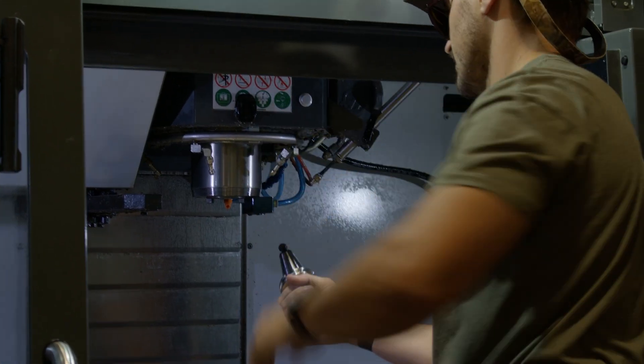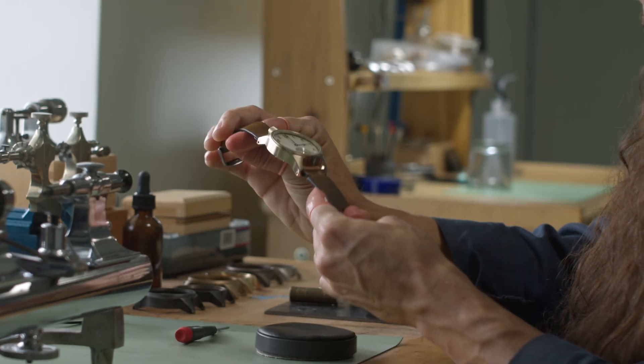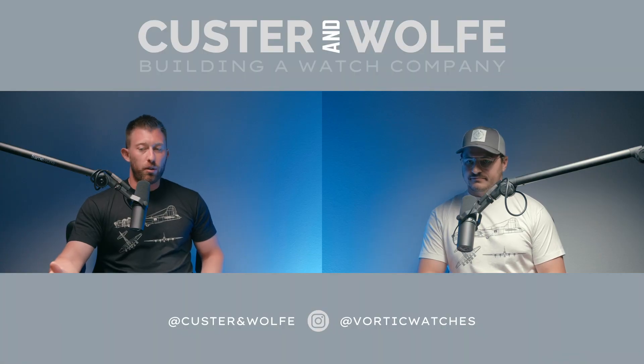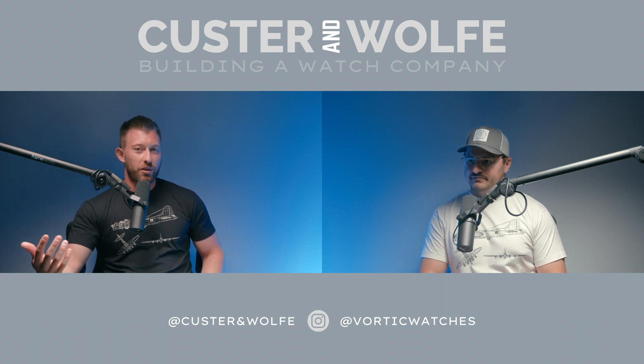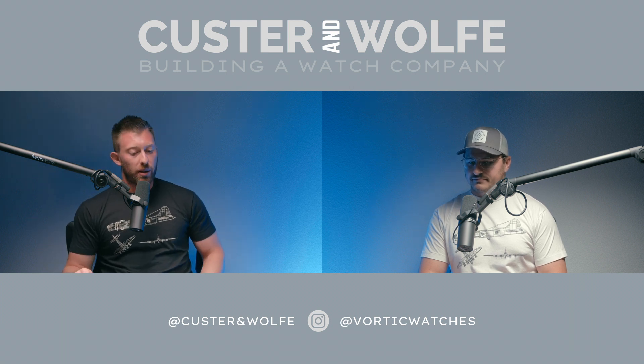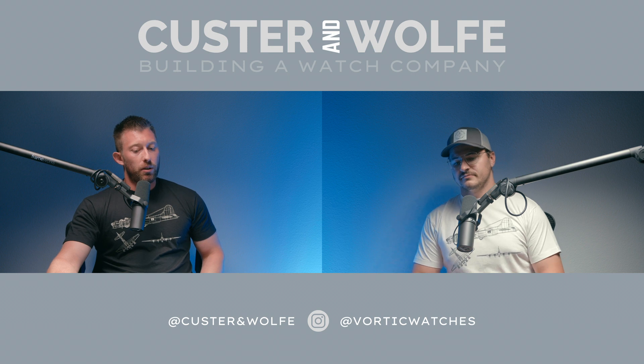It feels like such a natural next step. We started our careers glorifying those watches — that was the holy grail of watchmaking — and now as we start our own company where all the parts are made by us, it makes sense to follow the same naming scheme. We've been running Vortec Watch Company for 10 years, but a lot of people when they're thinking about us — even wearing a Vortec watch — they forget the name and say 'oh it's that Colorado watch company.' We're really the only company in Colorado that manufactures wristwatches. If you Google Colorado Watch Company today, Vortec already shows up number one.